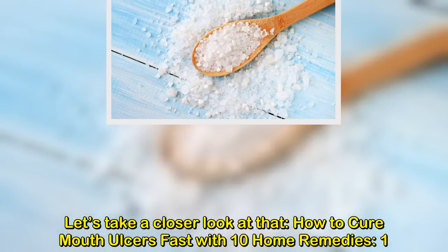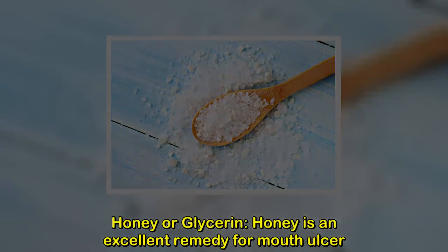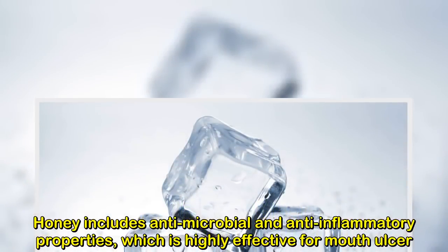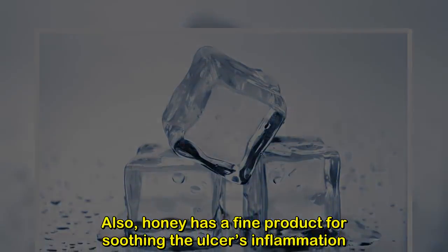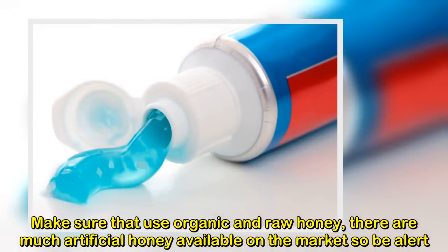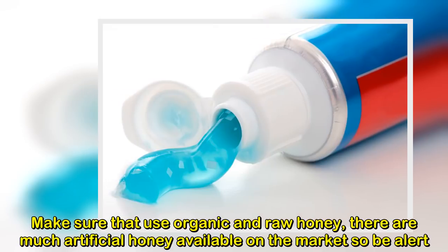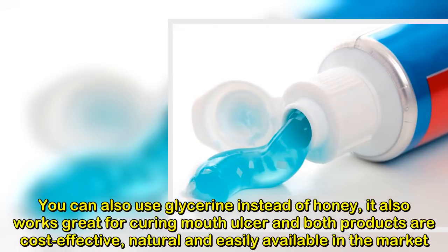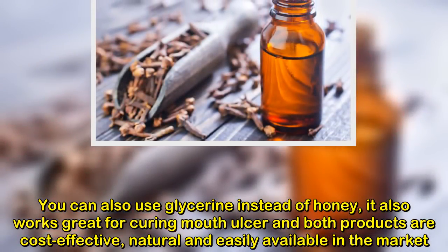Remedy one: honey or glycerin. Honey is an excellent remedy for mouth ulcers. It includes antimicrobial and anti-inflammatory properties, which are highly effective. Honey is also great for soothing the ulcer's inflammation. Make sure to use organic and raw honey, as much artificial honey is available on the market. You can also use glycerin instead of honey — it works great for curing mouth ulcers, and both products are cost-effective, natural, and easily available.